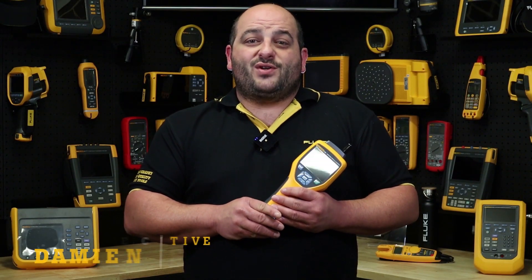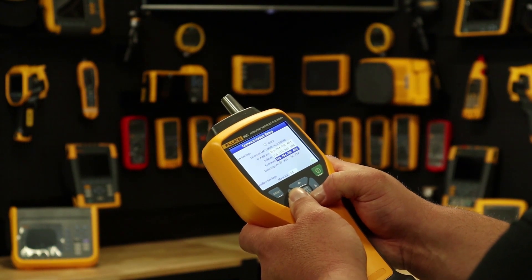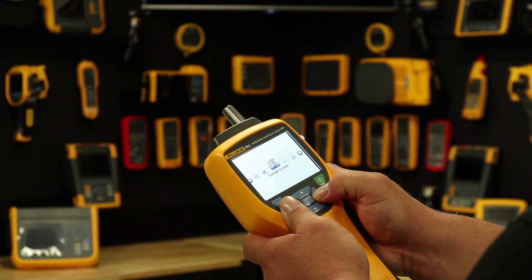Particle counters are ideal for companies who operate and maintain controlled environments and are seeking greater control over their spaces. In clean room environments, indoor air particle counters can detect potential contamination events before it's too late to take corrective action.